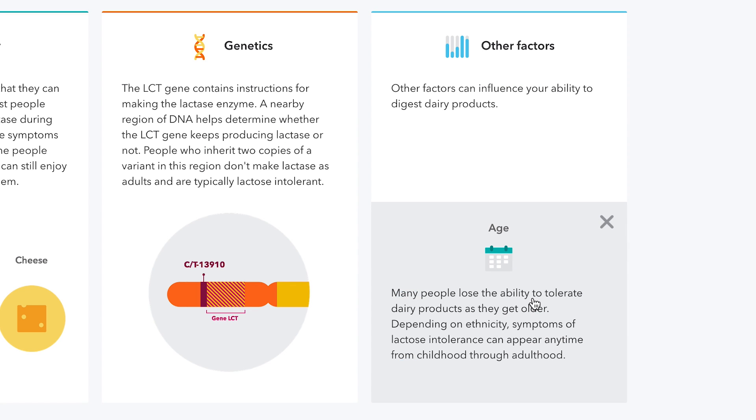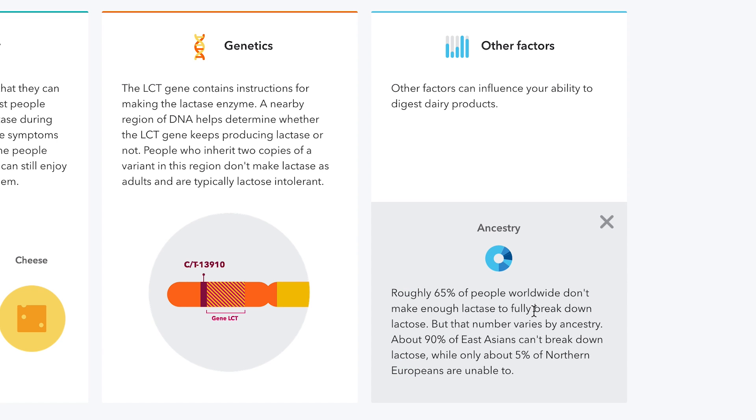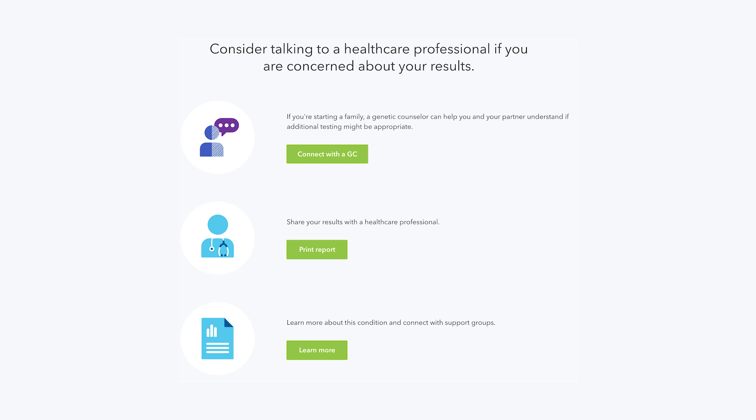Because many conditions and traits are influenced by both genes and environment, we want you to understand how genetic and non-genetic factors might impact your results. Every report includes a section with suggested actions to take after reading through the information, like sharing with your family or discussing with a healthcare provider.